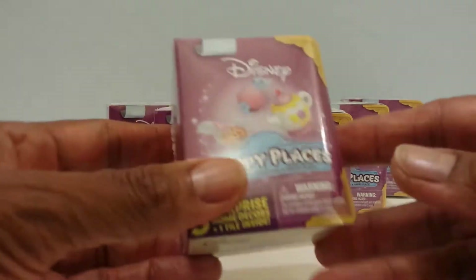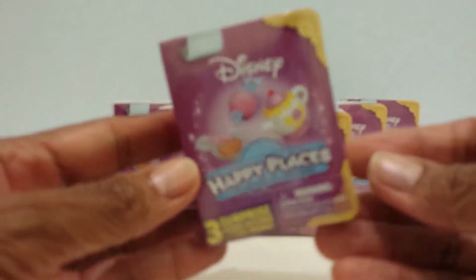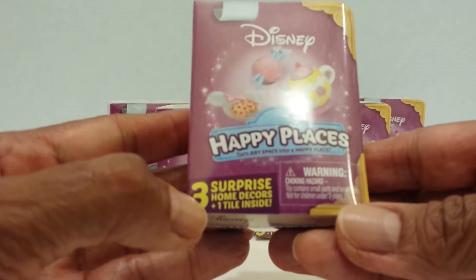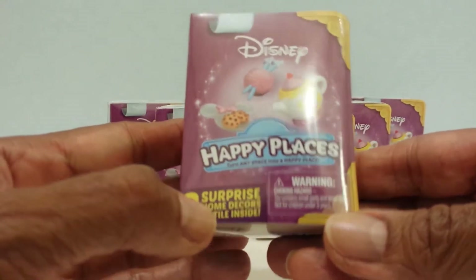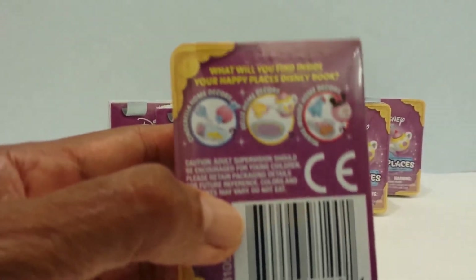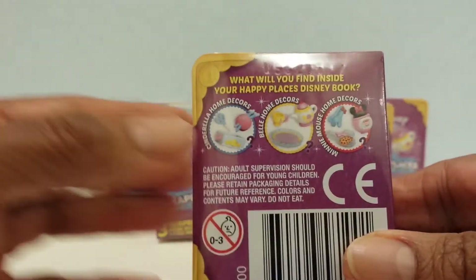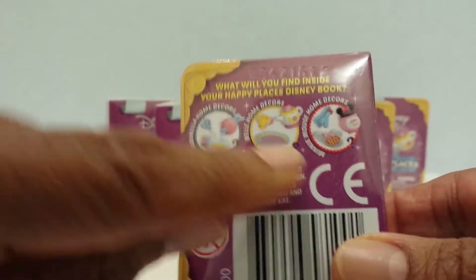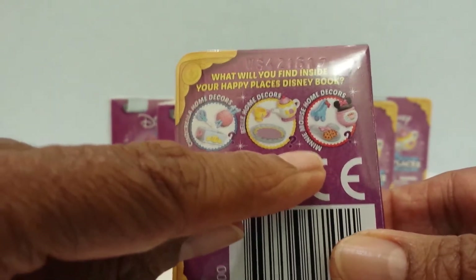This is how it looks. It's like a cute little book, thick, and it says right here that there are three surprise home decors and one tile inside. On the back they give you a hint or tell you what style or design it's going to be. There's going to be Cinderella, Belle, and Minnie Mouse home decors. So let's open it up and see who we have for this one.